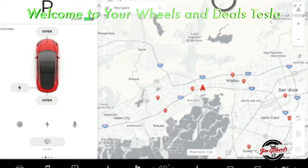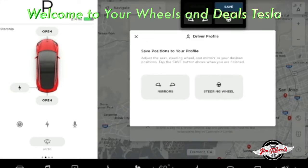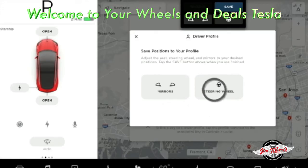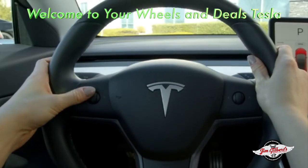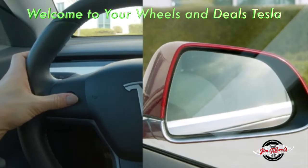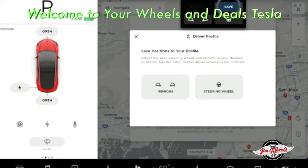Tap here at the top of the touchscreen to create your driver profile so you can get comfortable and save your settings. Reach down to the side of your seat to adjust its position and lumbar support. To adjust the steering wheel, go back to the touchscreen and use the left steering wheel control. Select mirrors, and then use the same left steering wheel control to adjust each side view mirror. Tap save once everything is set.